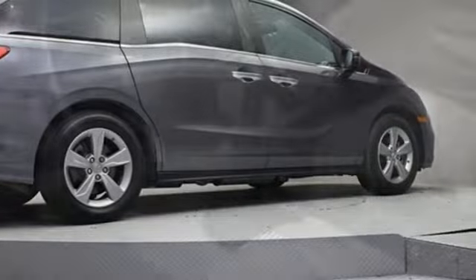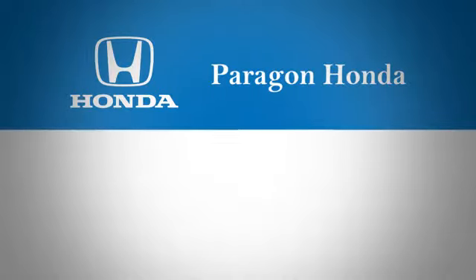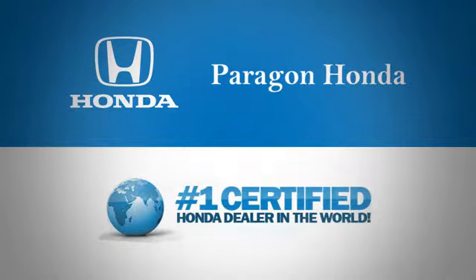Every Honda is designed with a driver in mind. See it for yourself when you take it for a test drive. Paragon Honda — the number one certified Honda dealer in the world.